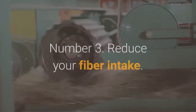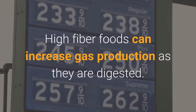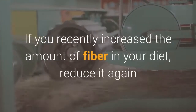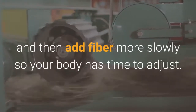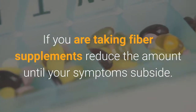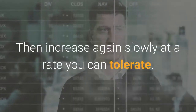Number 3: Reduce your fiber intake. Ease off on high-fiber foods, which can increase gas production as they are digested. These include whole grain bread and bran. If you recently increased the amount of fiber in your diet, reduce it again and then add fiber more slowly so your body has time to adjust — it may take a few weeks. If you are taking fiber supplements, reduce the amount until your symptoms subside, then increase again slowly at a rate you can tolerate.